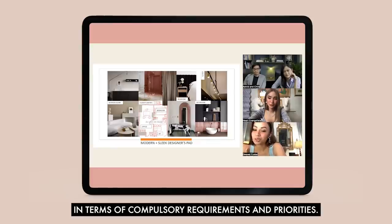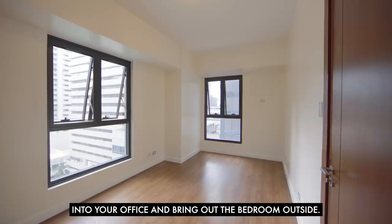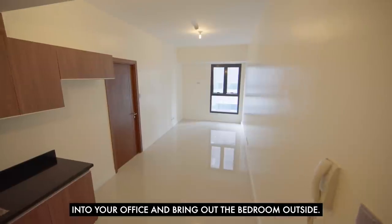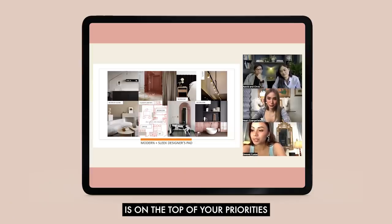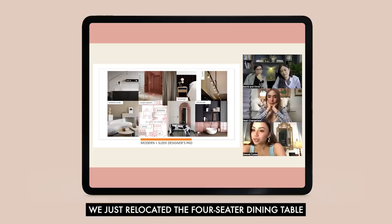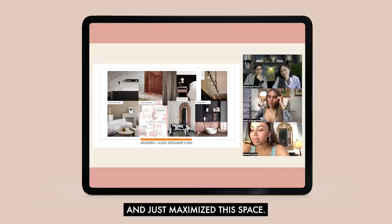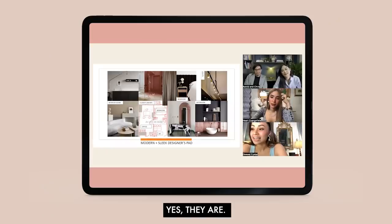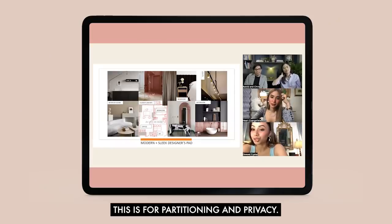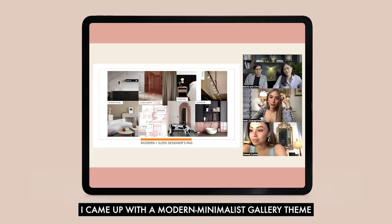We needed to tailor-fit this unit to your requirements and priorities. Initially you wanted to convert the bedroom into your office and bring the bedroom outside, so I came up with a rearrangement of the layout. Since bringing your work to this condo is a top priority, we just relocated the dining table, which was initially in the middle of the unit, to maximize the space. You wanted drapes — before you wanted railings but then softened to drapes — for partitioning and privacy.